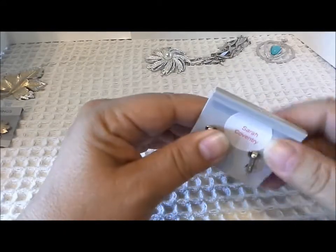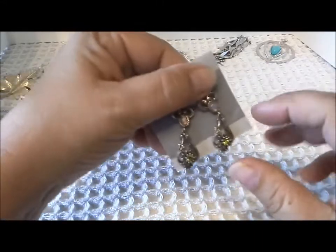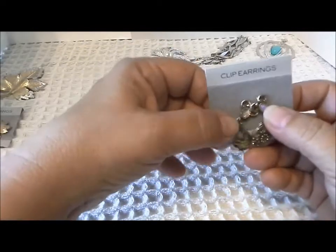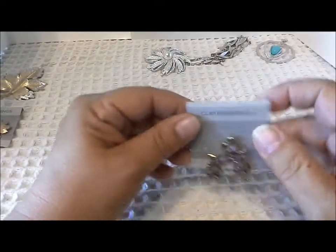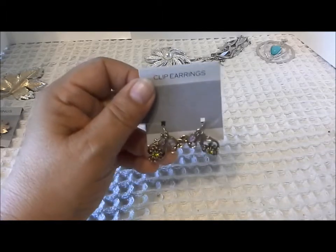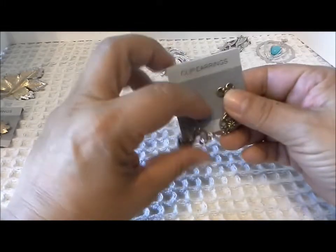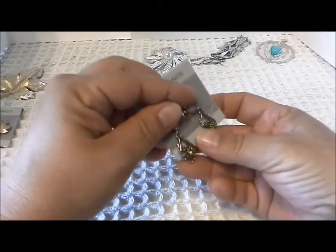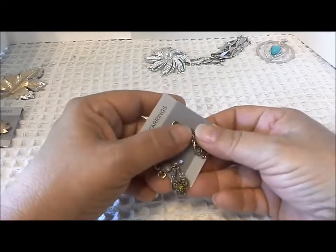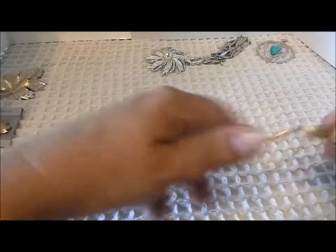This set of clip earrings is very light and doesn't want to stay on easily. They have a pseudo greenish rhinestone and a pseudo opal on the top. These are from Contessa — a set whose pieces were made in Canada — so they're a duplicate set for me as well.